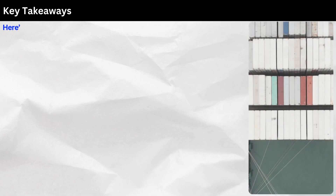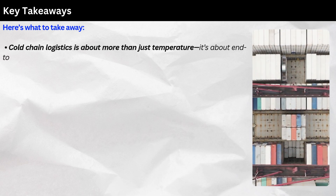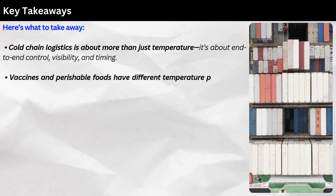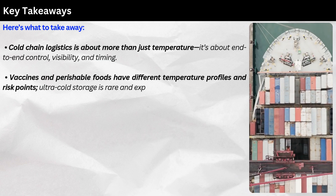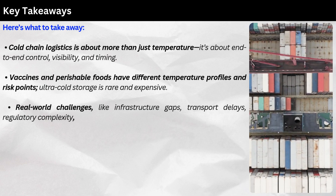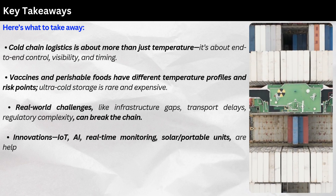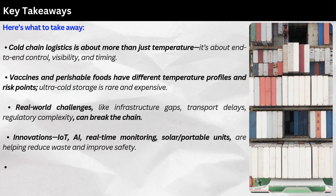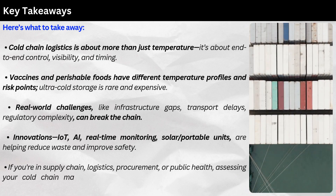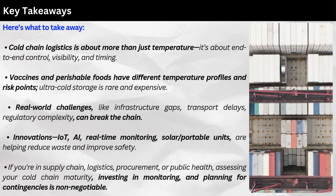Key takeaways: Cold chain logistics is about more than just temperature — it's about end-to-end control, visibility, and timing. Vaccines and perishable foods have different temperature profiles and risk points. Ultra-cold storage is rare and expensive. Real-world challenges like infrastructure gaps, transport delays, and regulatory complexity can break the chain. Innovations in IoT, AI, real-time monitoring, and solar or portable units are helping reduce waste and improve safety. If you are in supply chain logistics, procurement, or public health, assessing your cold chain maturity, investing in monitoring, and planning for contingencies is non-negotiable.